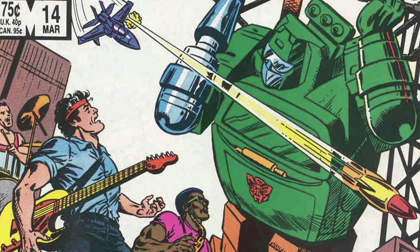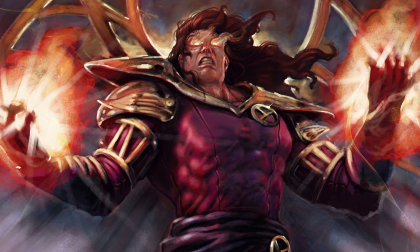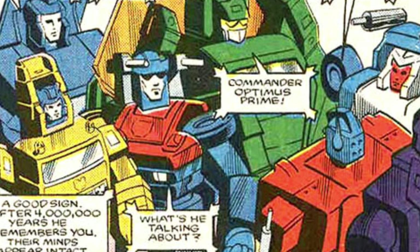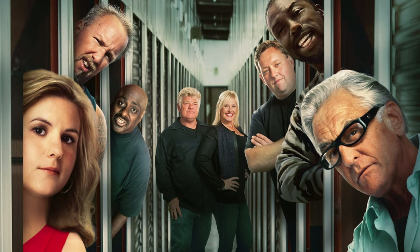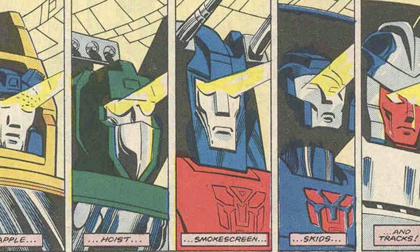At least in the comics, Smokescreen's addition is somewhat explained — prior to the Autobots' exodus to Earth, he and his fellow second-wavers agreed to have their minds encoded on crystalline containment vessels. Left in storage for millions of years after the crash, the new Autobots were eventually reactivated inside newly constructed bodies when reinforcements were needed.